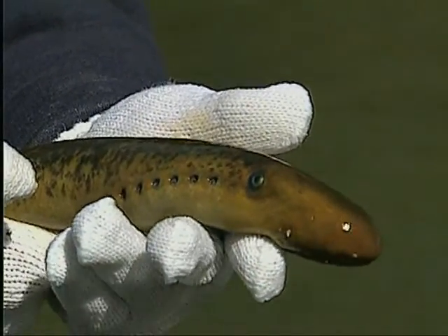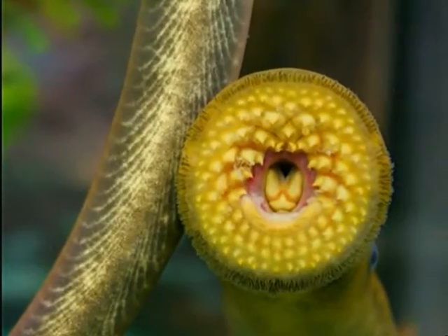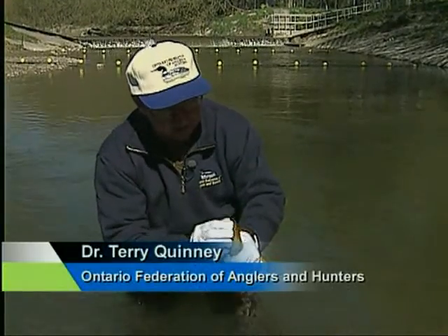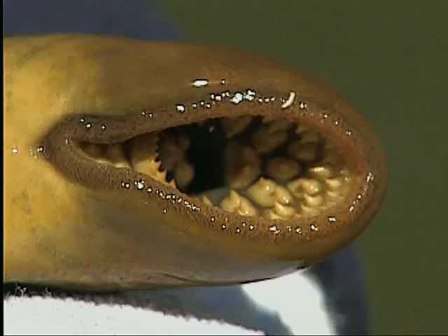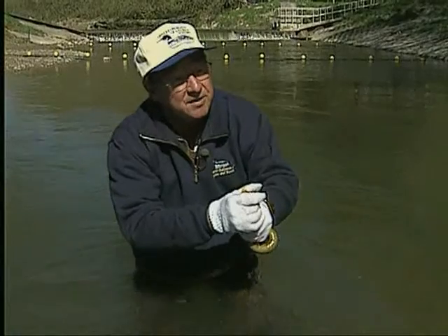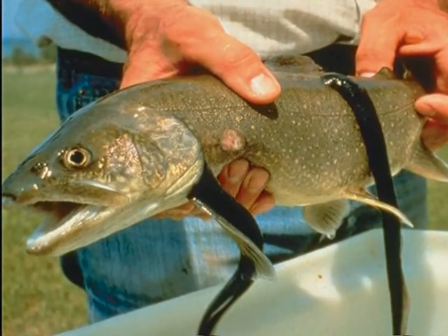The sea lamprey is only one of nearly 200 non-native species in the Great Lakes, but it's a nasty one that has taught us valuable lessons. What the sea lamprey does is attach to adult fish with this suction cup, grind off the scales and then flesh, so that they can literally suck the life out of adult fish.